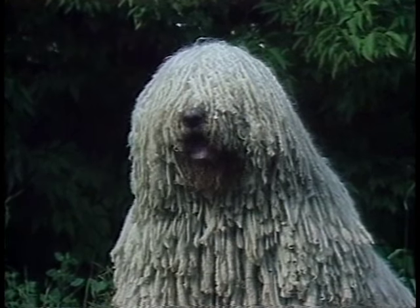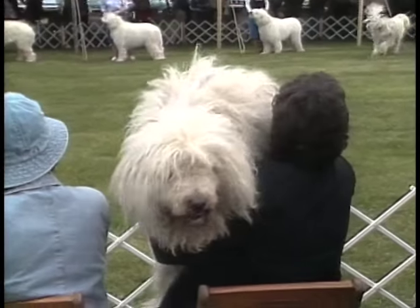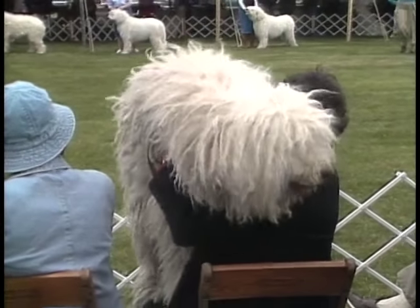The Komondor is not a breed for everyone. Think carefully before you bring a Komondor home.